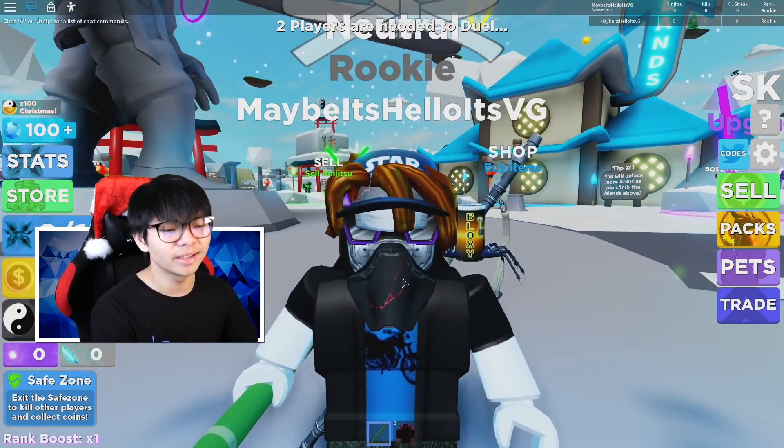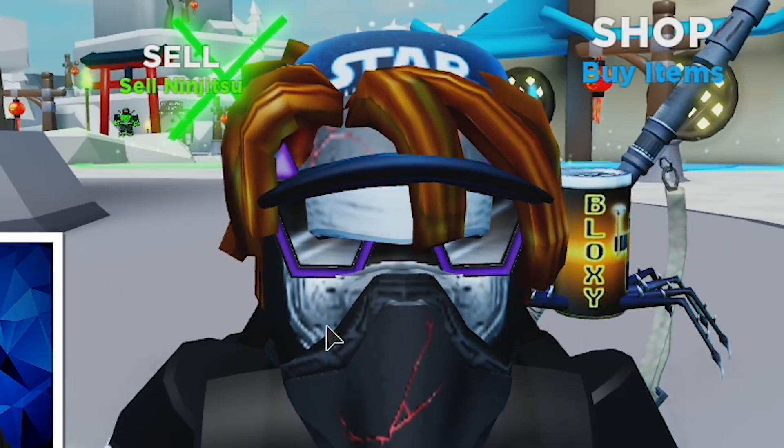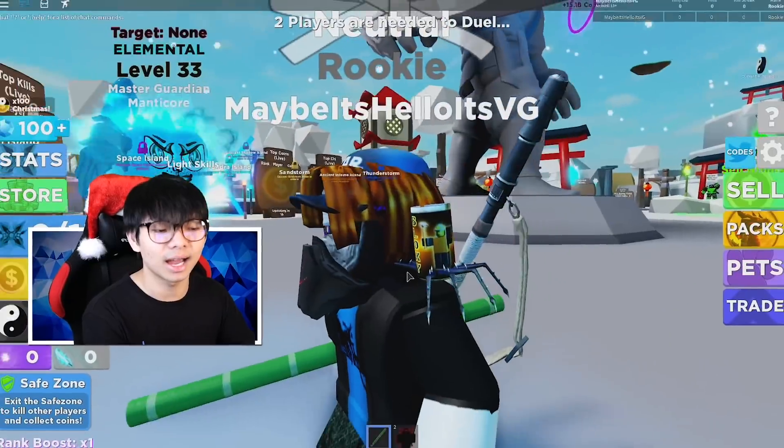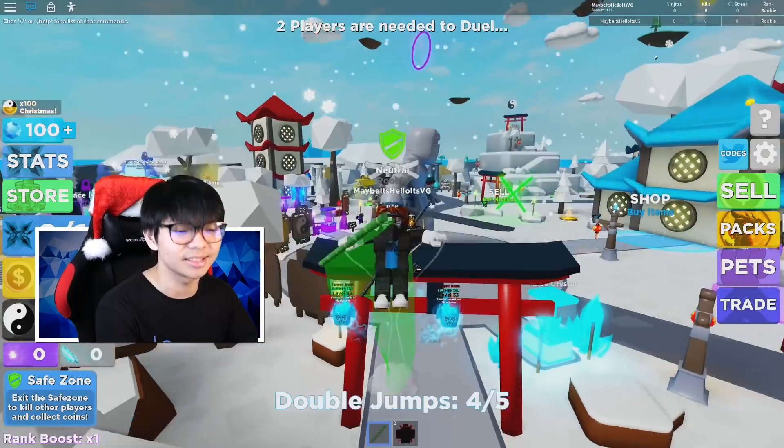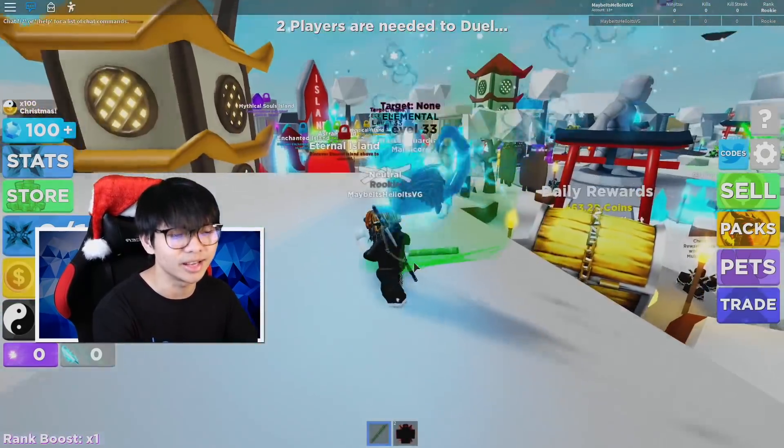I am actually wearing the Stalwart hat right here, I'm wearing a red helmet. I got the red staff, I got every single thing from the Stalwart. And yes, I got some new promo codes here as well.